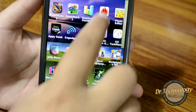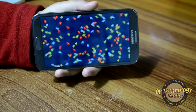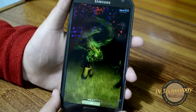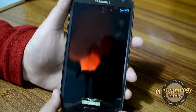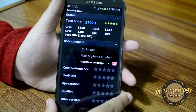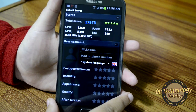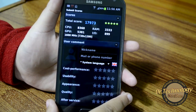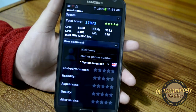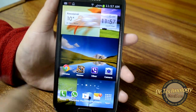We will also run an AnTuTu benchmark. Let's start the test. Here we have the results — it scores a total of 17,973, and this is also a very high score when it comes to smartphones.